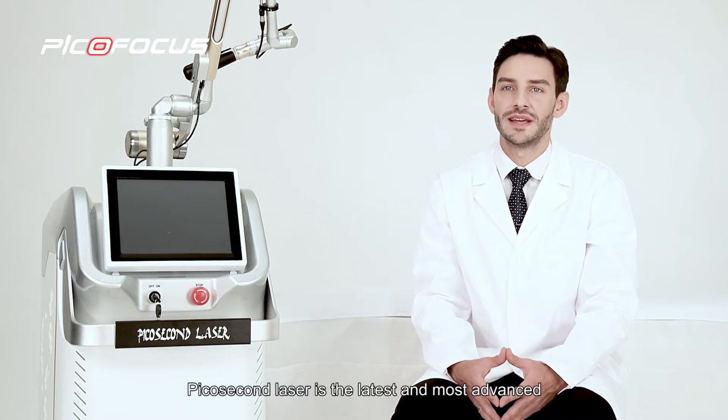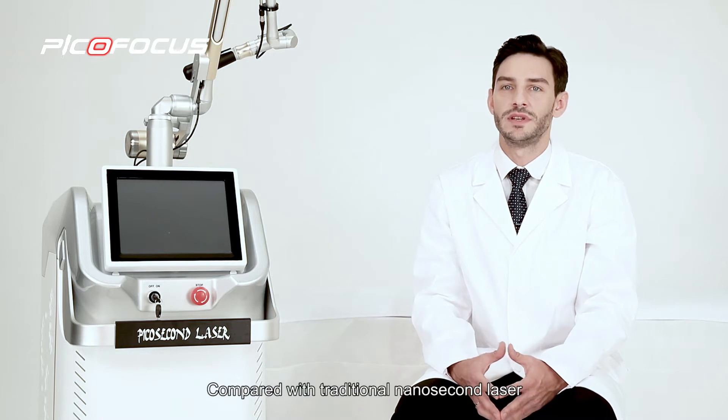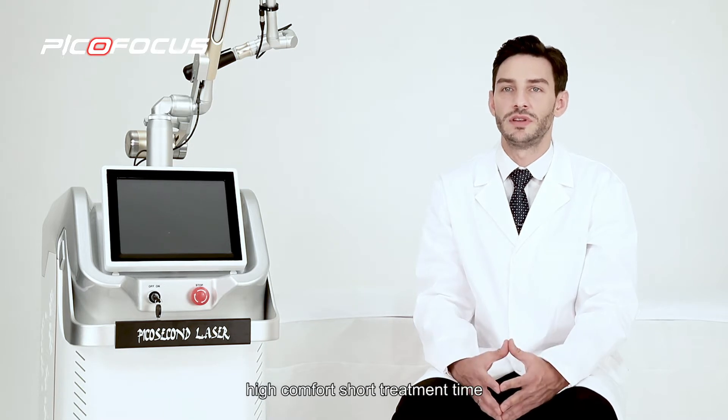PicoSecond laser is the latest and most advanced laser technology to remove pigmentation. Compared with the traditional nanosecond laser, PicoSecond laser has the advantage of less trauma, high comfort, short treatment time, and more significant treatment effect.